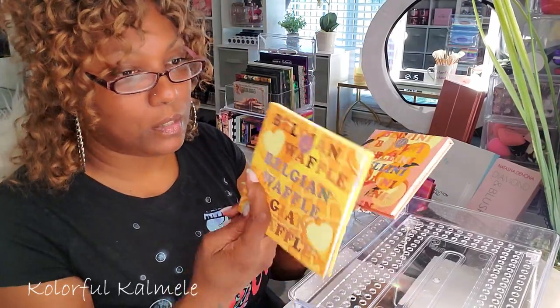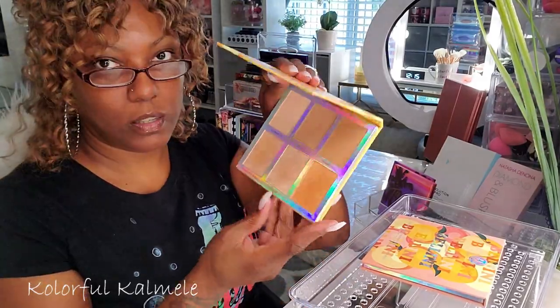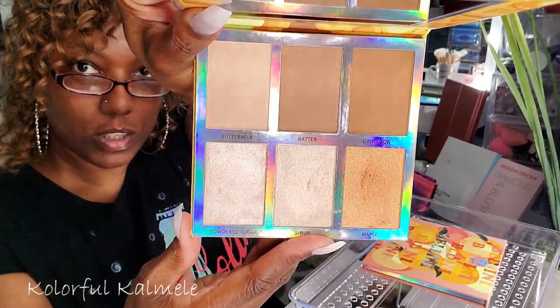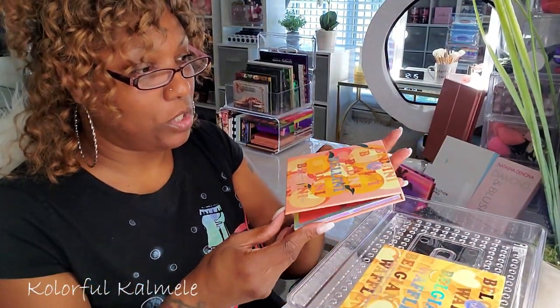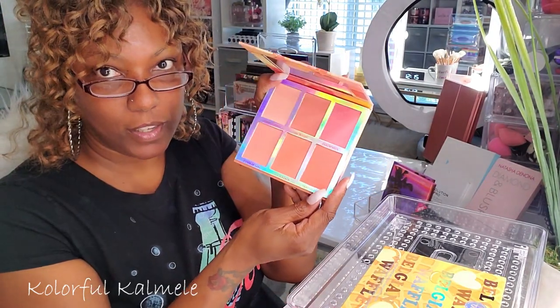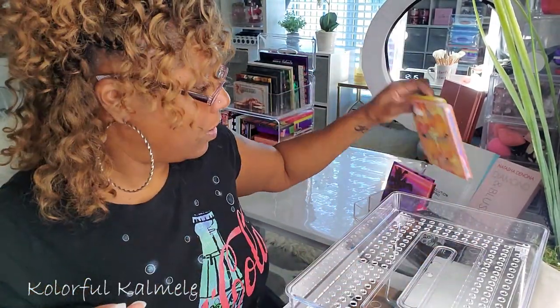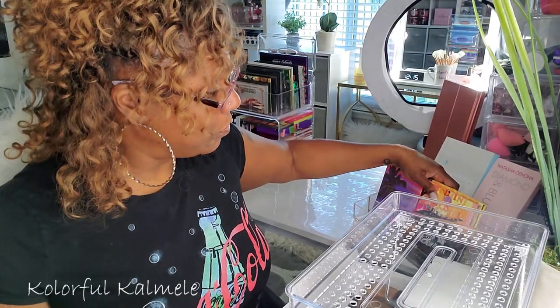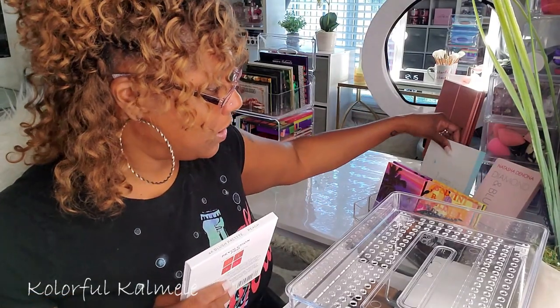I also have my BH Cosmetics Belgian Waffle Highlighter Palette — the highlighters in here are beautiful, so I'm probably going to keep that handy too. And this is the Bellini Blush Palette — look at those blushes, so pretty. I'm going to keep these handy as well. That's my problem — I have too much stuff I like to keep handy.